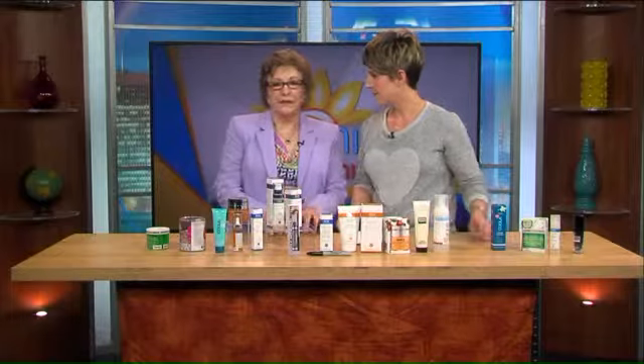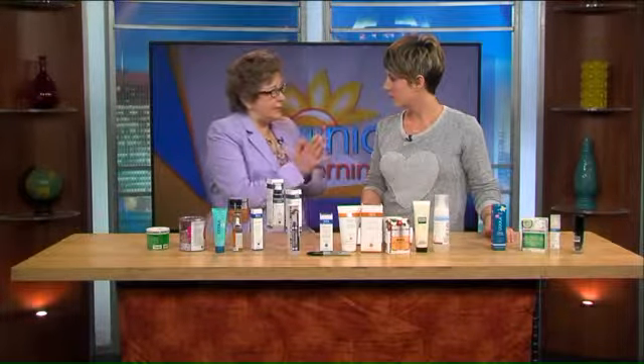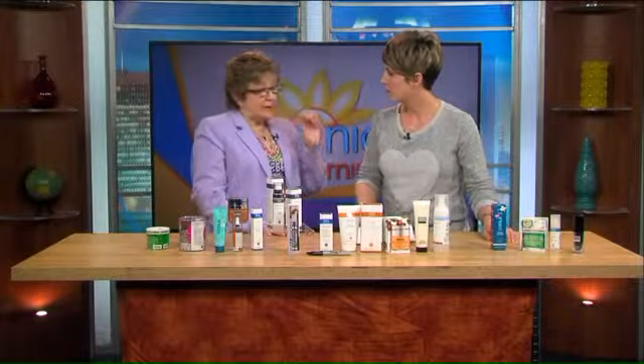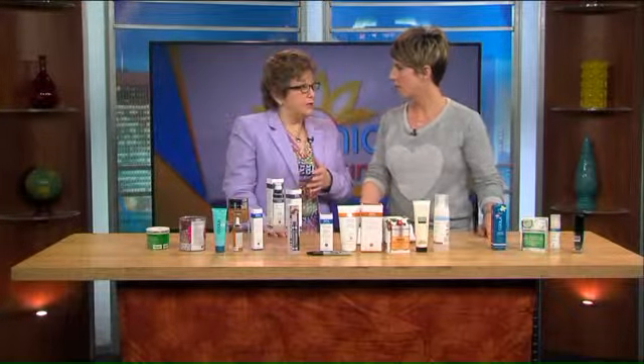The important thing to remember is that all beauty products expire and will go bad. Of course, you can always give it the eye test, the smell test, and sometimes the taste test. If it doesn't look right to you or smell right, get rid of it right away. Most beauty products last about a year.